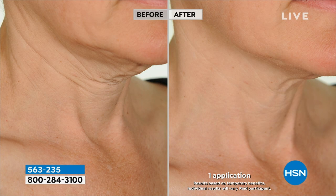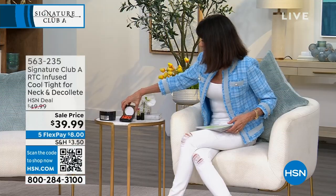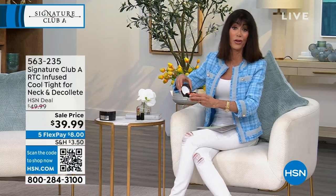The before and afters that Adrian has with the Cool Tight are the best I've ever seen. Look at all the lines you can count on the neck area — and by the way, that's one application. That's what is so super cool about it: one application and you see exactly the difference.